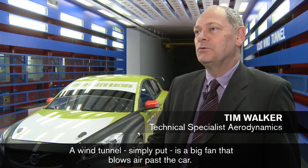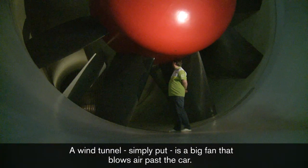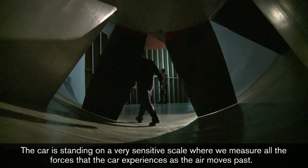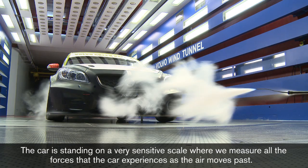Vindtunnel är en stor fläkt som blåser luften förbi bilen som står här bakom mig på en väldigt känslig våg, där vi mäter alla krafter som bilen upplever när man blåser luften förbi den.